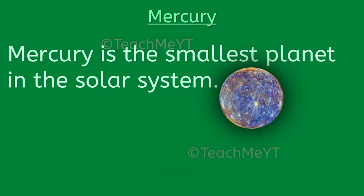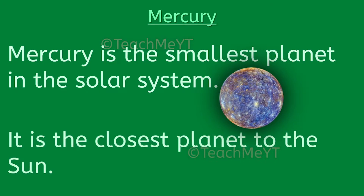Mercury is the smallest planet in the solar system. It is the closest planet to the sun.